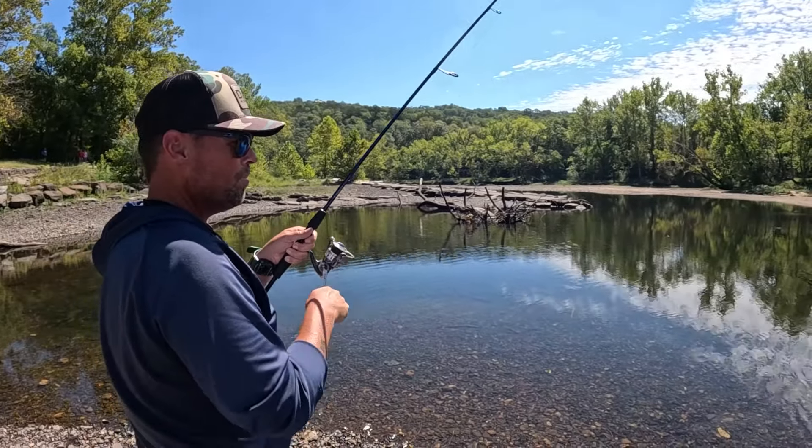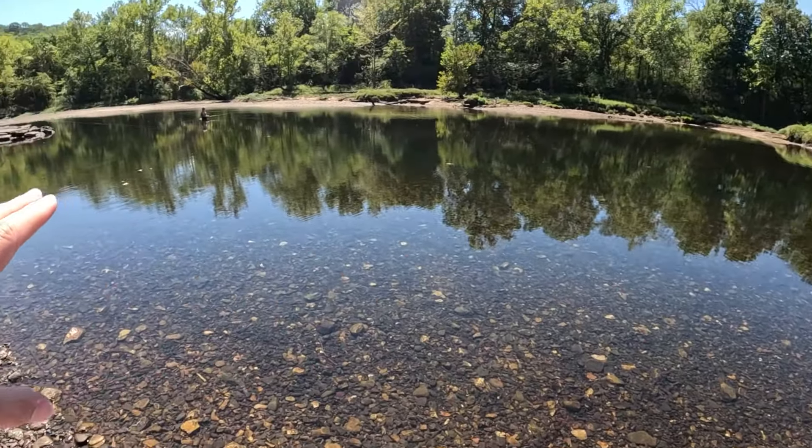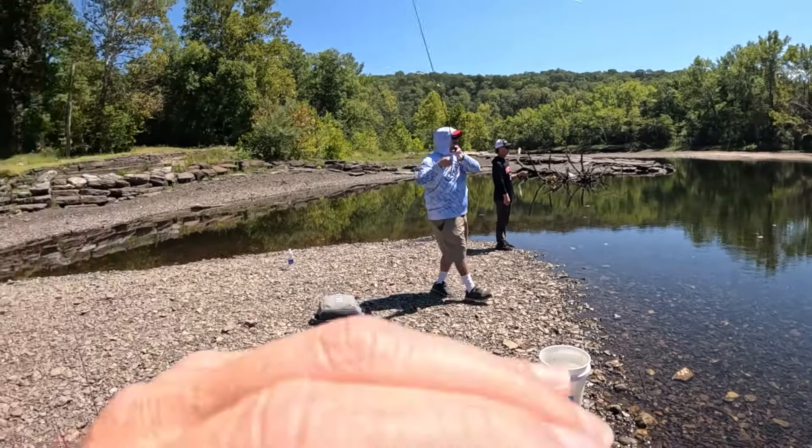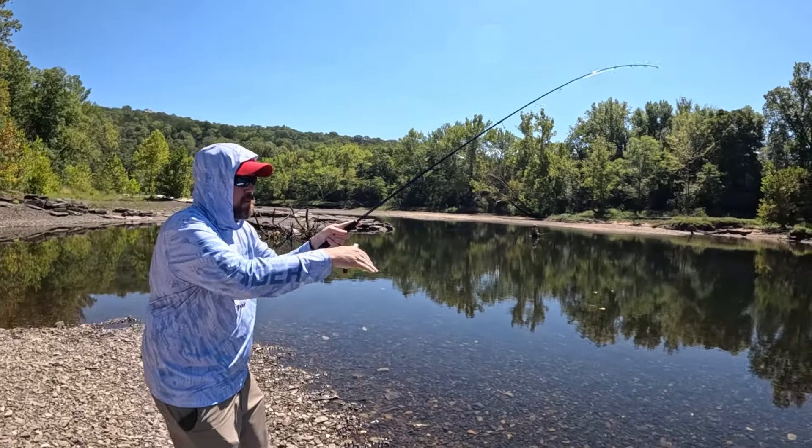When you're out here and the water is this low — which if you're here in September or October it's pretty common, you're going to see this almost every day unless they're generating a significant amount of water — you can see in front of you. Take a look: this water is super clear. One suggestion we have is you might want to stay out of the water, or at least stay out of the middle of the hole, because when you're standing in the middle of the hole you spook the fish and push them up.